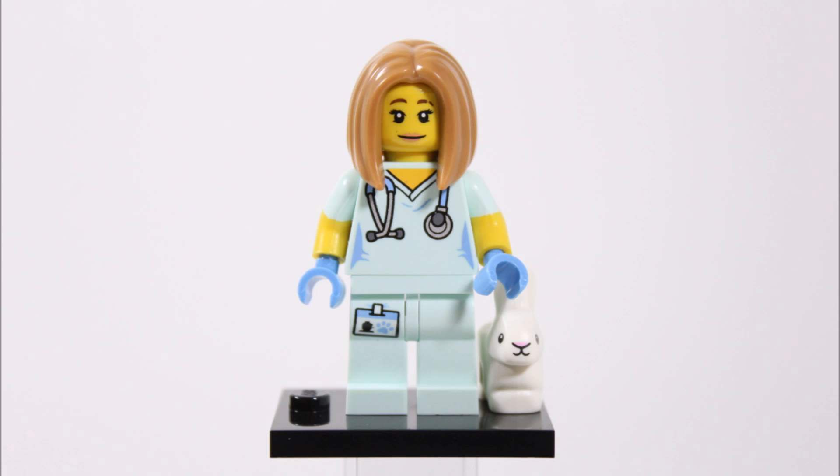Overall the veterinarian is definitely a top minifigure in this series because of her great looking outfit that could also pass as a nurse's uniform. The new hairpiece and rabbit make the vet extra special, which is why we're glad we got her early on.